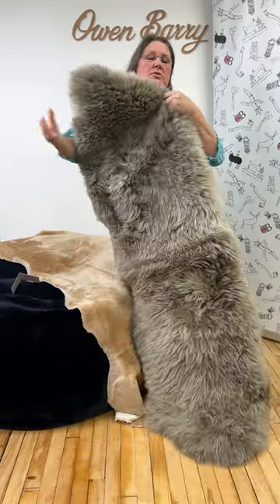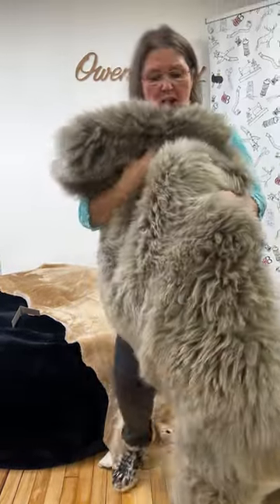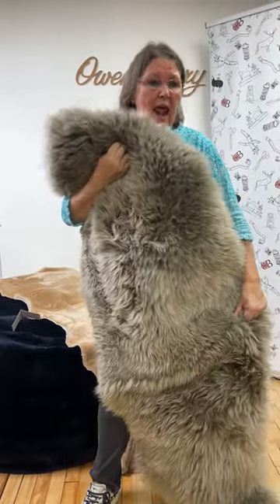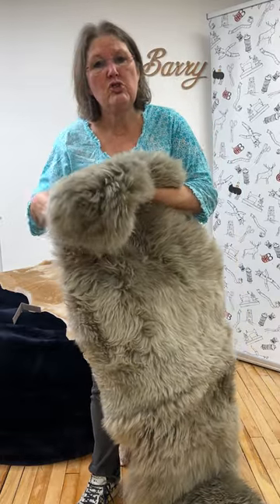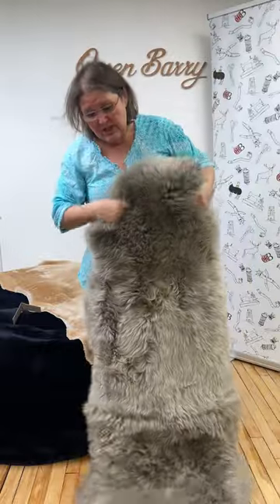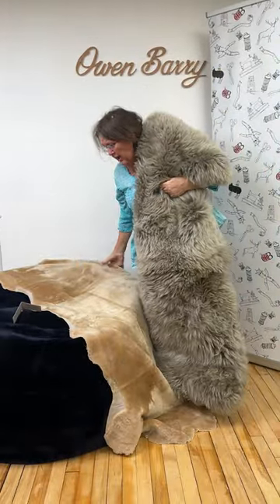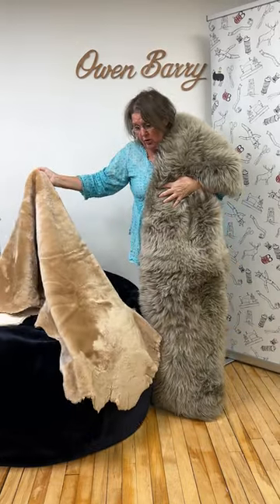£99, double taupe. It's an easy colour — a colour you could use in any room: bedroom, lounge, den, any sort of room, because it's such a neutral. Actually, it's one of our best-selling colours. So, £99 double taupe rug, £99 double caramel throw.